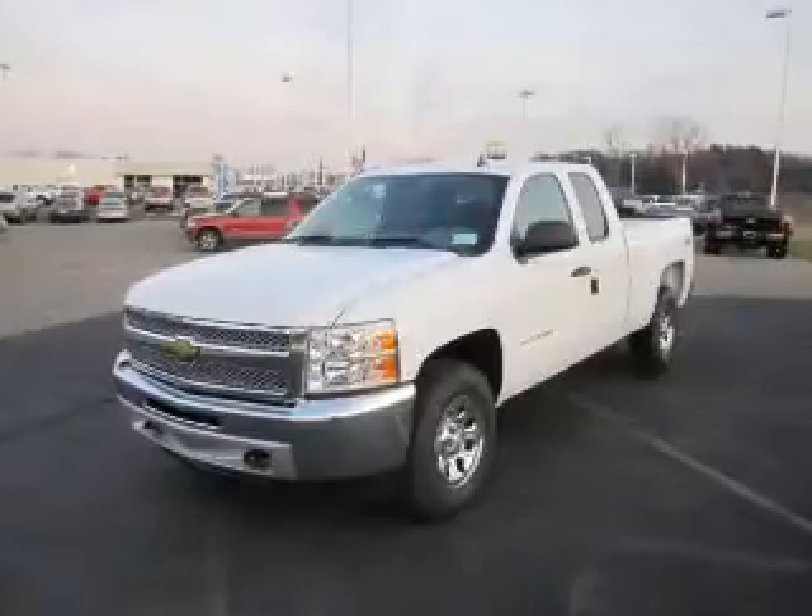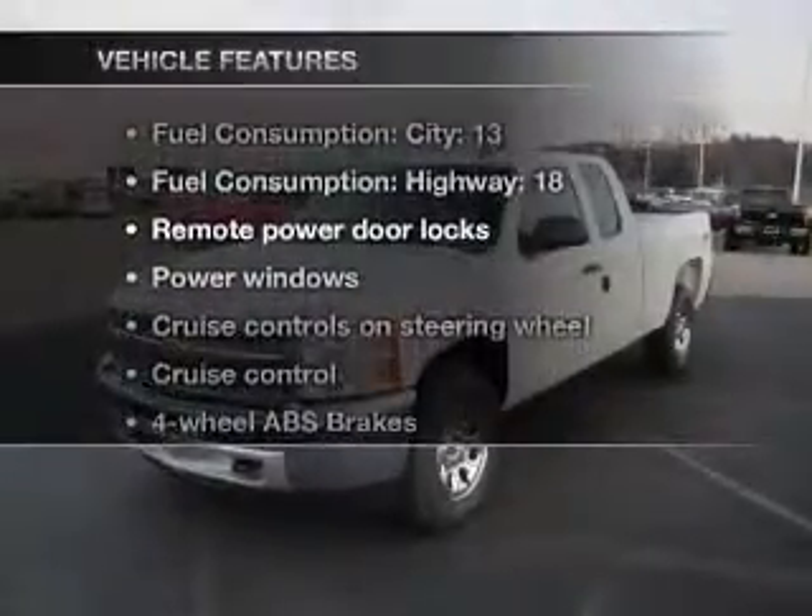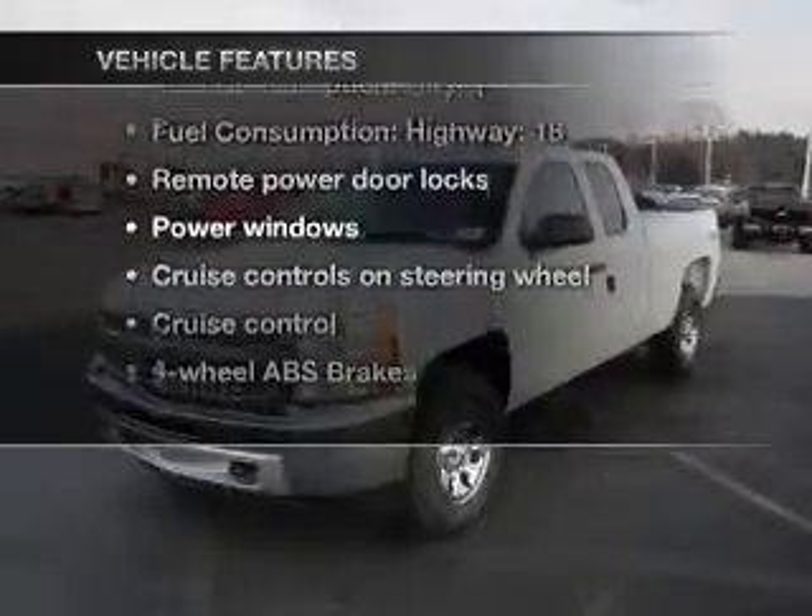Anti-lock brakes help to bring your vehicle to a safe stop. With these notable features, you won't want to miss out on the opportunity to own this amazing ride.